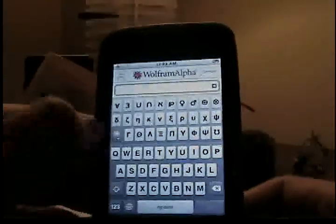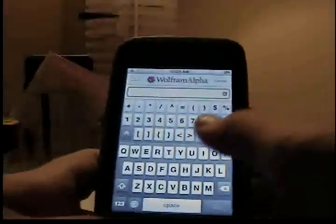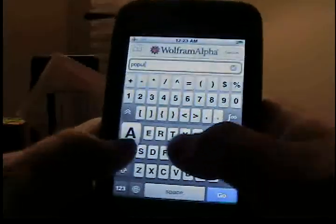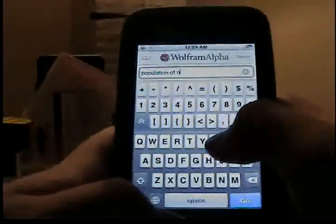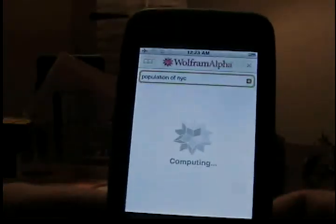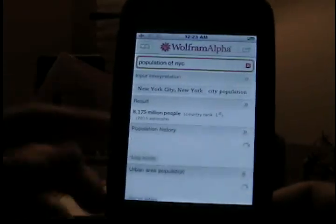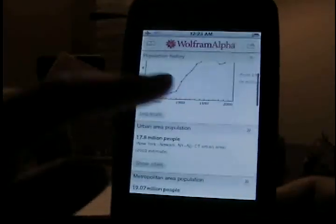This app is definitely worth picking up. Anything you want to know, you can just type it in. For example, the population of New York City — it will compute it and the result will come out: 1.175 million people. It also has population history and all of that.